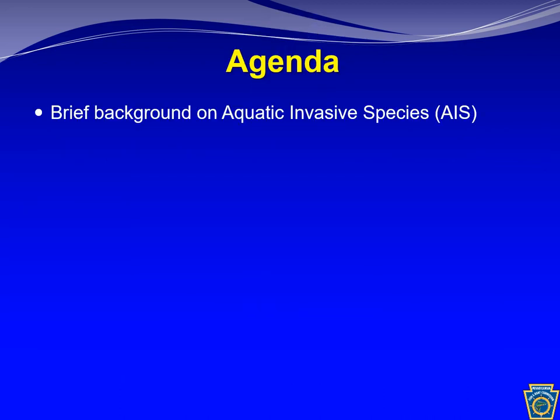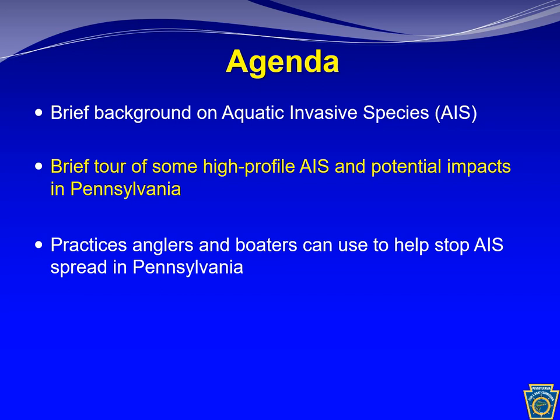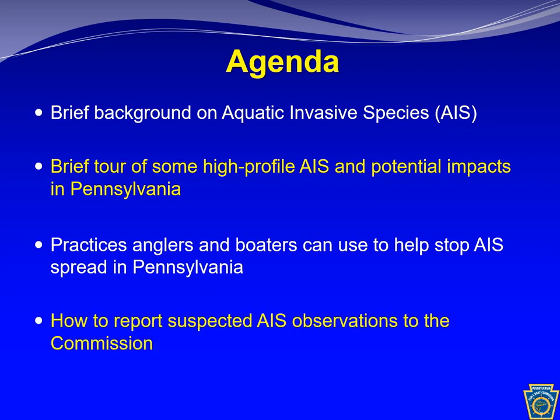In our brief amount of time today, we'll go over what aquatic invasive species are, do a brief tour talking about a few high-profile aquatic invasive species and their impacts in Pennsylvania, practices anglers and boaters can use to help stop the spread, how to control some of these species, and finally how to report any suspected aquatic invasive species to the Pennsylvania Fish and Boat Commission.